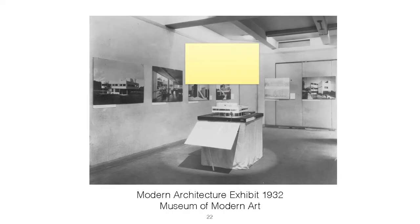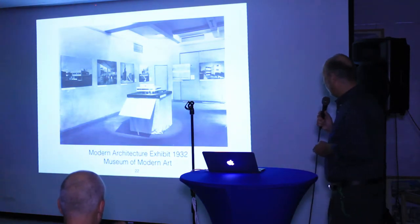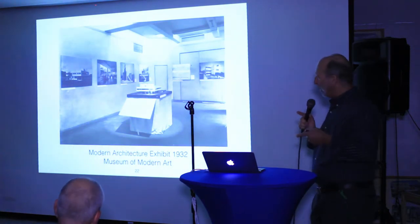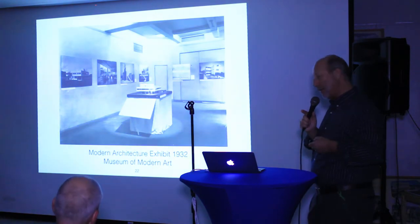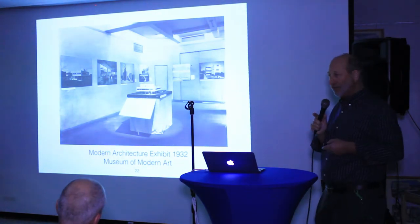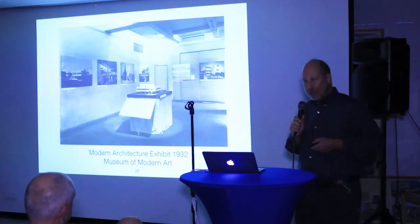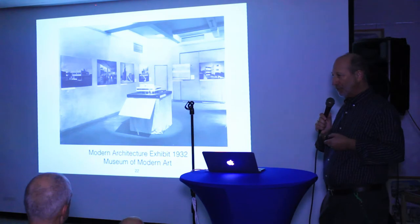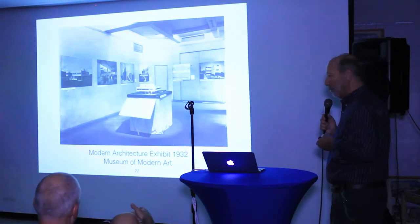In 1932, there was an exhibit at the Museum of Modern Art about modern architecture — a retrospective that included Villa Savoye. What's interesting is that the originators of this exhibit, Hitchcock and Johnson, decided to change the name of that architecture from Bauhaus to 'International.' Their reasoning was that this is an architecture that can be used anywhere in the world, as long as you adapt it to the circumstances of the country you're building in.